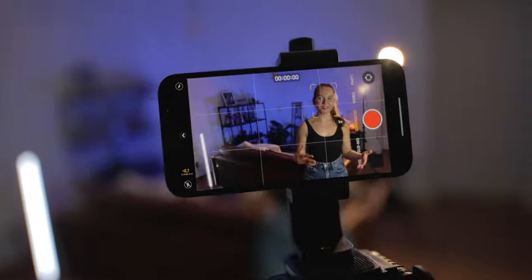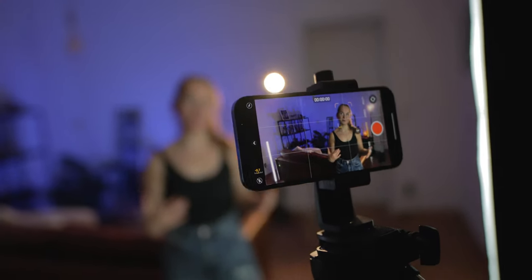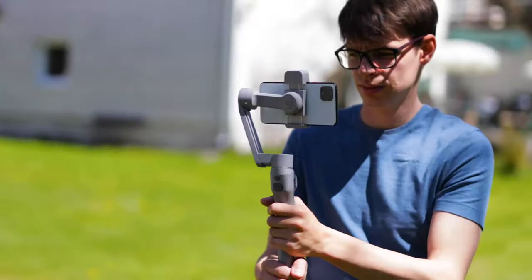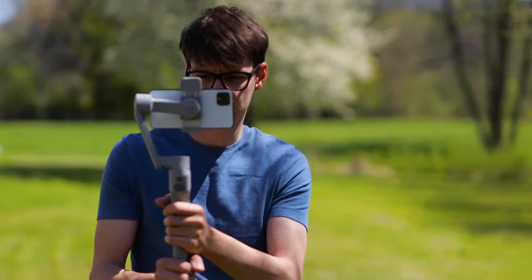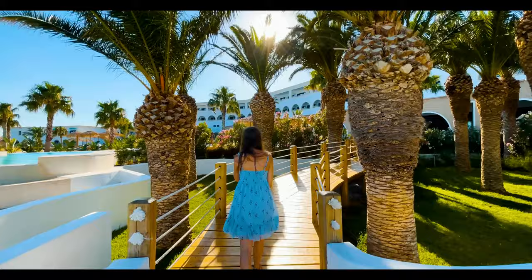Thanks a lot to Nanlite for sending these lights my way — I'm using them all the time and I really love them. If you'd like to learn more about smartphone filmmaking, check out our totally free webinar — it's the first link below the like button. In the webinar I share the top five secrets you need to know to create awesome looking videos with your smartphone. If you have any questions about these lights, definitely let me know and I'll talk to you guys in the next one.